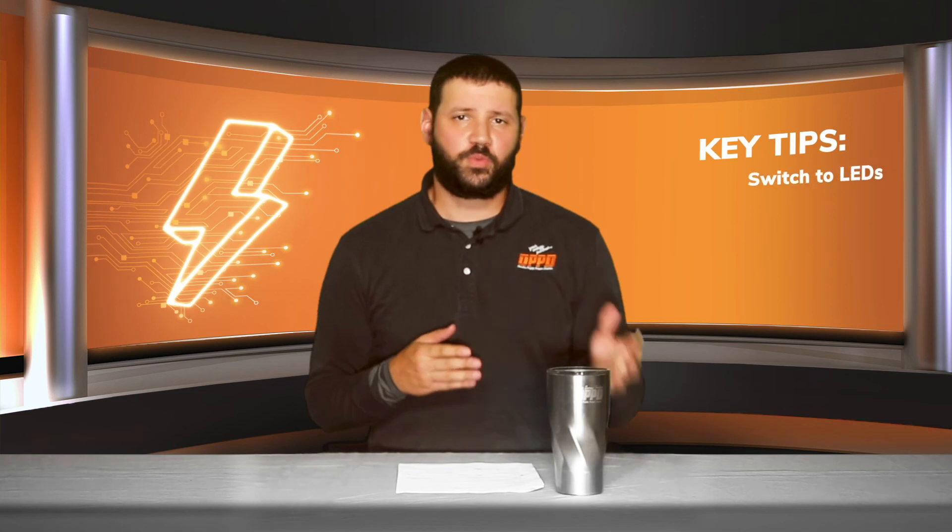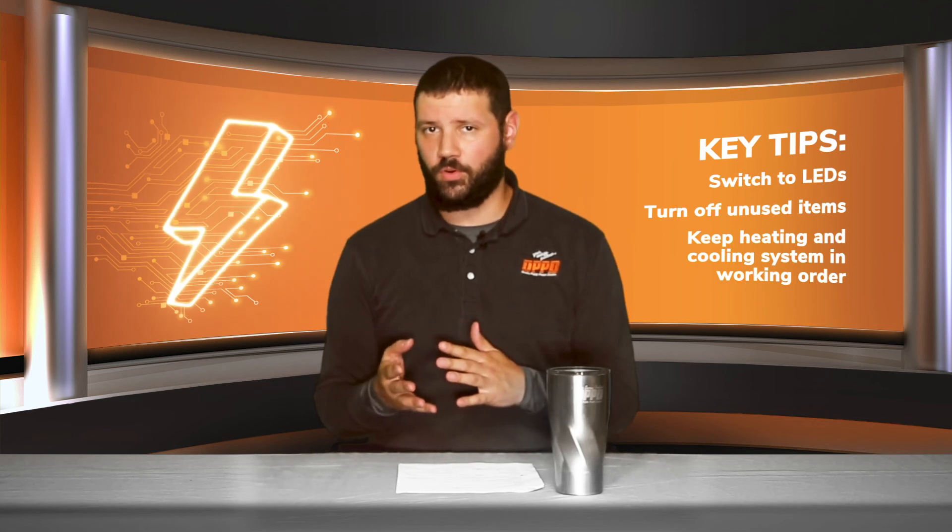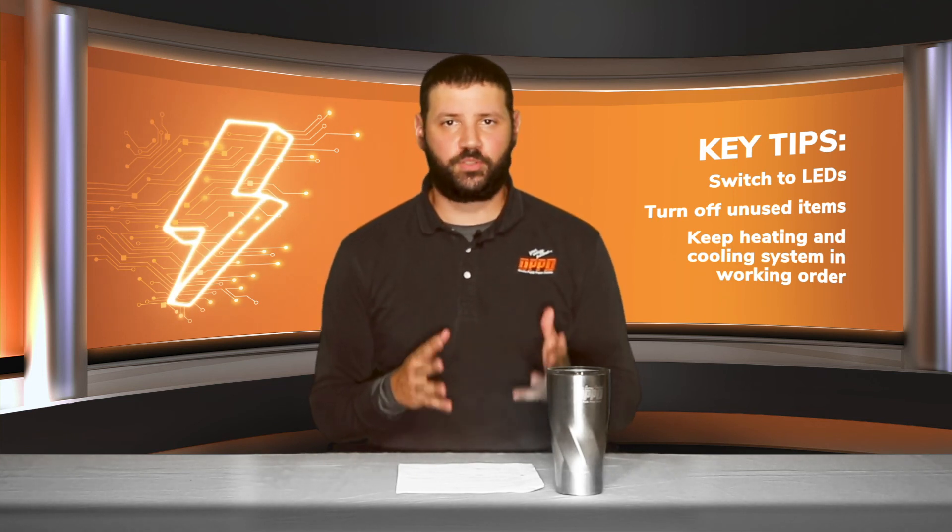As you can see, it isn't necessarily just one thing that can cause a high usage bill, but rather the accumulation of many things. Switching to LEDs, turning off unused items, and keeping your heating and cooling system in clean and good working order are great measures to help reduce your energy usage and save on your utility bill. For more tips, visit our energy efficiency page at oppd.com.